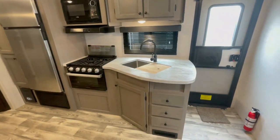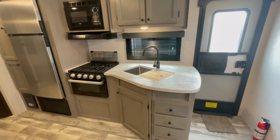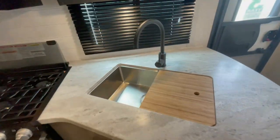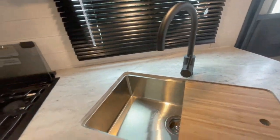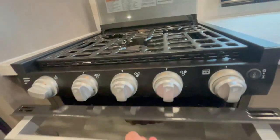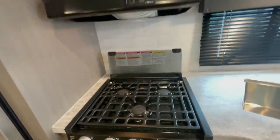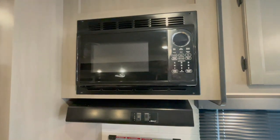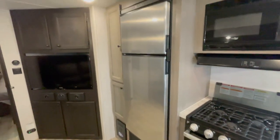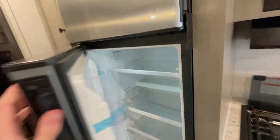Kitchen with hardwood cabinet doors and drawer faces, stainless steel sink with the residential faucet, 17-inch oven, three burner cooktop and the microwave up top. This current model is shown with a two-door, 12-volt, 10-cubic-foot fridge.